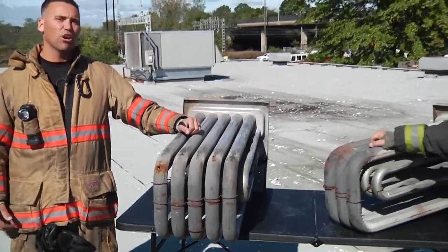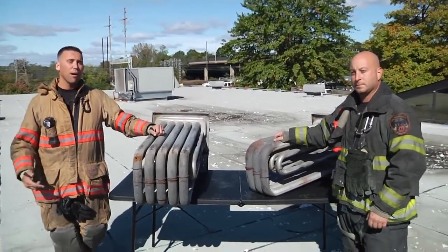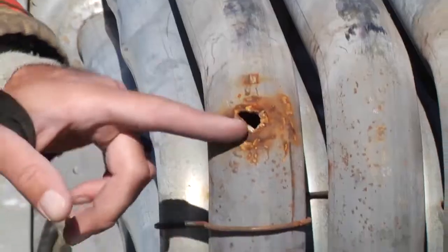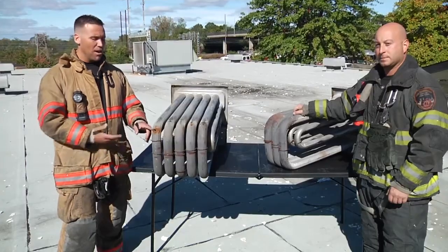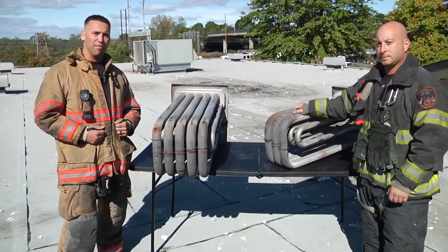Depending upon the make and model of the RTU that you're dealing with, it might be easy to find the heat exchanger or it might be a little bit more difficult, but once you open up the service panels you should be able to find it. This right here is obvious — you have about a half inch by a half inch hole, and this could be enough to create CO emanating out and spilling over into that good air meant for inside of the building.